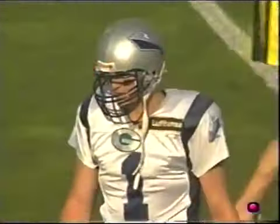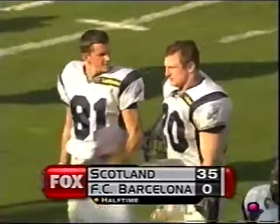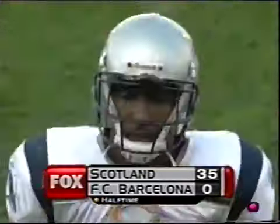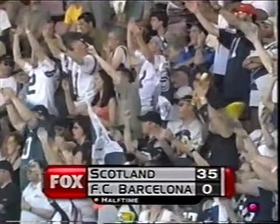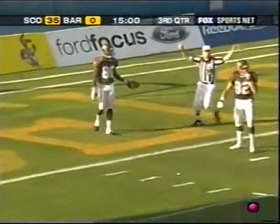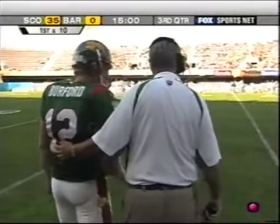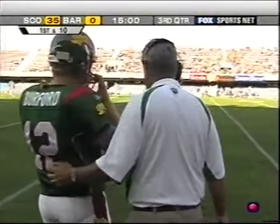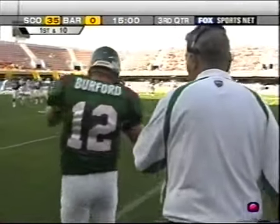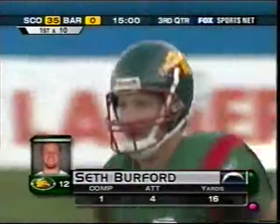An unhappy crowd here in Barcelona, and they probably should be. The Scottish Claymores and Craig Nall with a very impressive first half — 35-0 Claymores. Barcelona — Zeke Parker will take a knee. We saw three different quarterbacks for Barcelona, and Seth Burford was the first of them, and they all struggled.